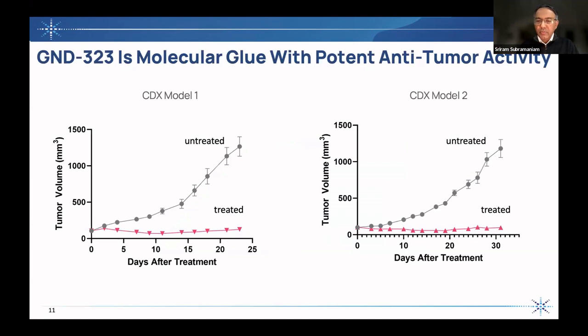We went on to do a number of biochemical and biophysical studies. The whole point of designing these molecules is that they have in vivo activity, and here are some examples showing that in xenograft models, this molecular glue is potent as measured biochemically, but also shows efficacy in these models and has potent anti-tumor activity.